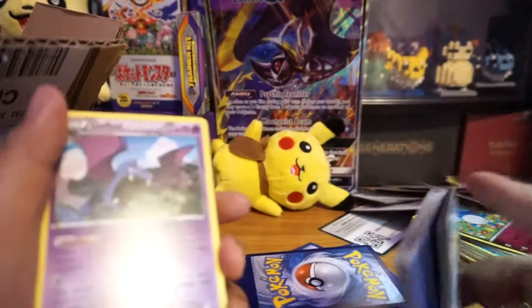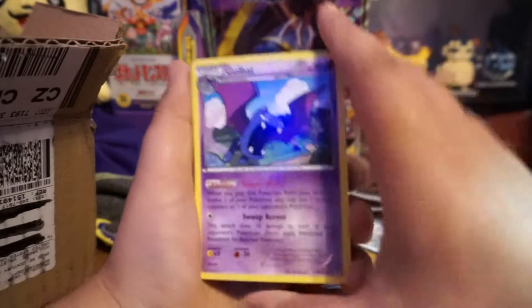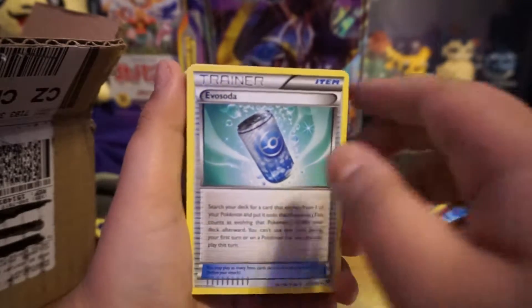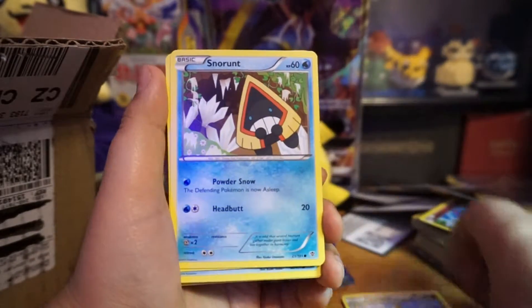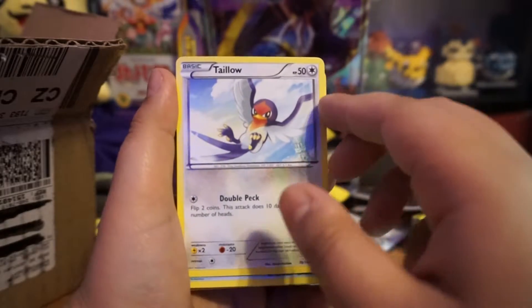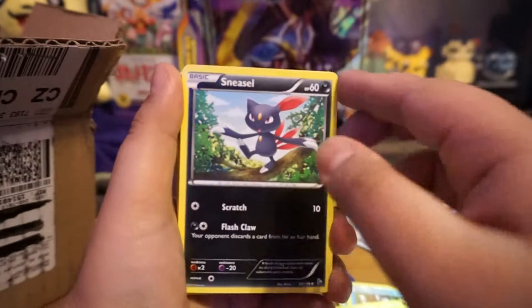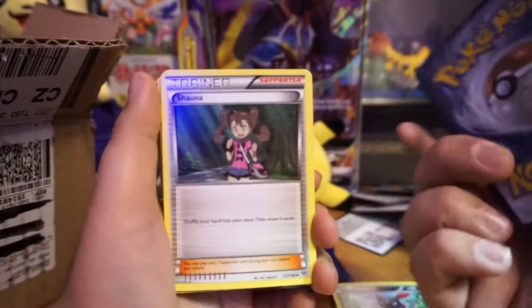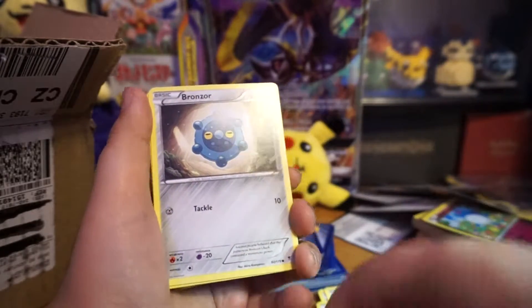These are not in great condition, some are great and some are in really bad condition. Nothing I can do — it says sold as is. But some of these cards are in really good condition; I'm just hoping the rares and secret rares are in good condition.